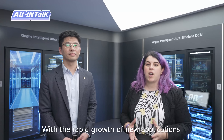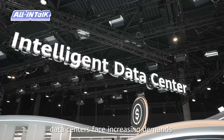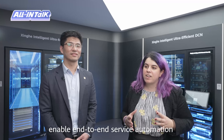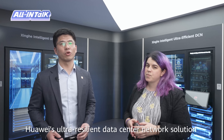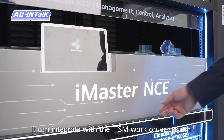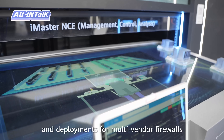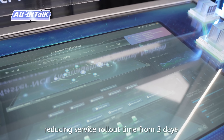With the rapid growth of new applications such as mobile payments and online shopping, data centers face increasing demands for service provisioning and policy changes. Huawei's auto management data center network solution offers end-to-end service automation through the NetMaster digital lab. It can integrate with the NetSM work order system to automate policy recommendations and deployments for multiple vendor firewalls, reducing service rollout time from three days to just five minutes.